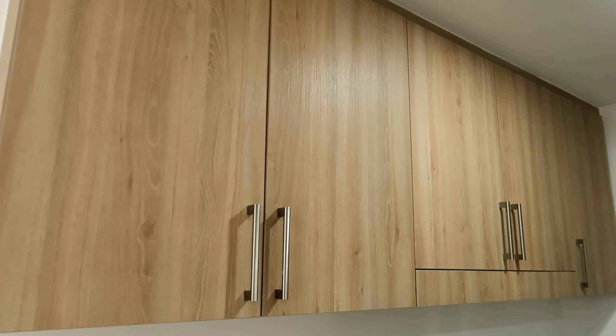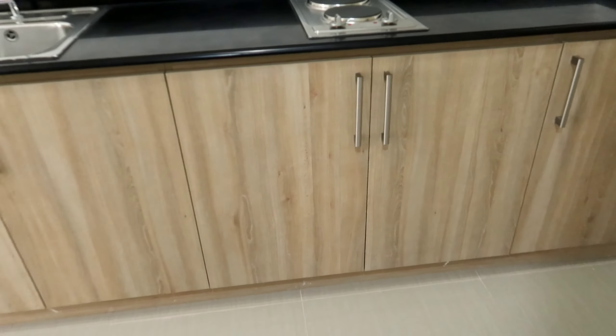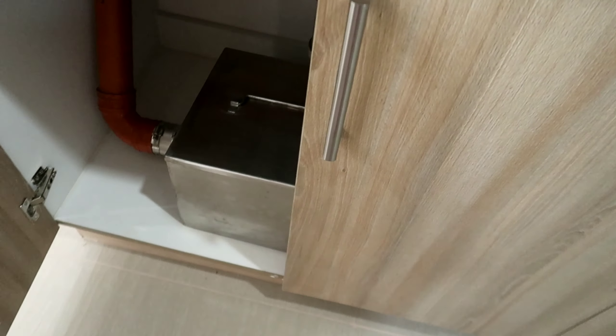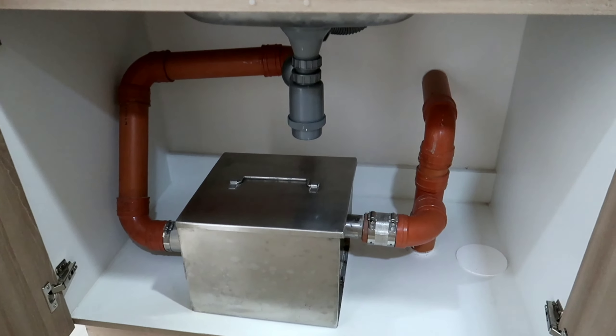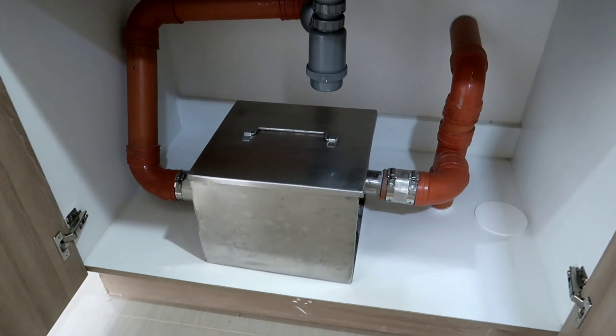So check natin yung mga cabinet — maganda rin yung mga cabinet dito. Tapos dyan sa baba, yung grease trap. Yung grease trap dito nakaangat, unlike doon sa Shore na nakababa siya. Ito nakaangat dito.